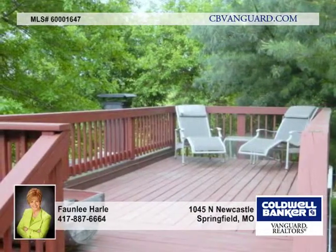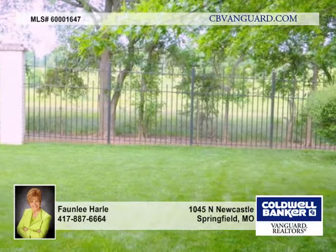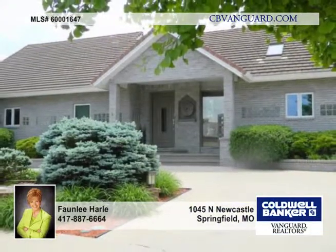Plus a wonderful outdoor kitchen and entertainment area complete with a fireplace. There's a two-car garage on the main floor and a two-car garage on the lower level.